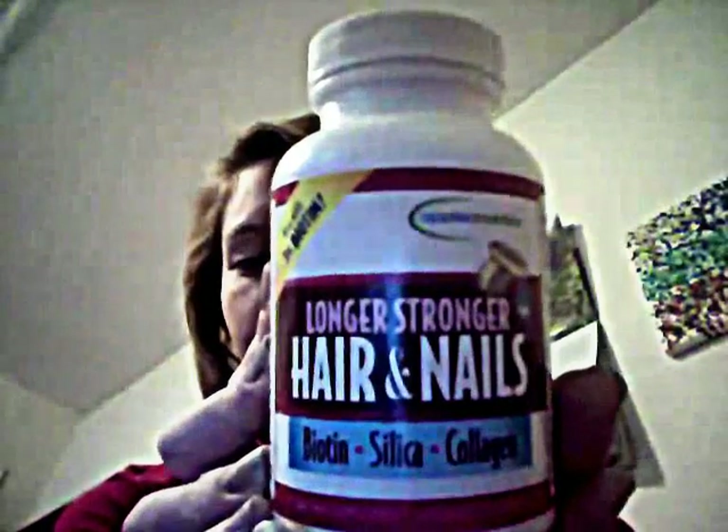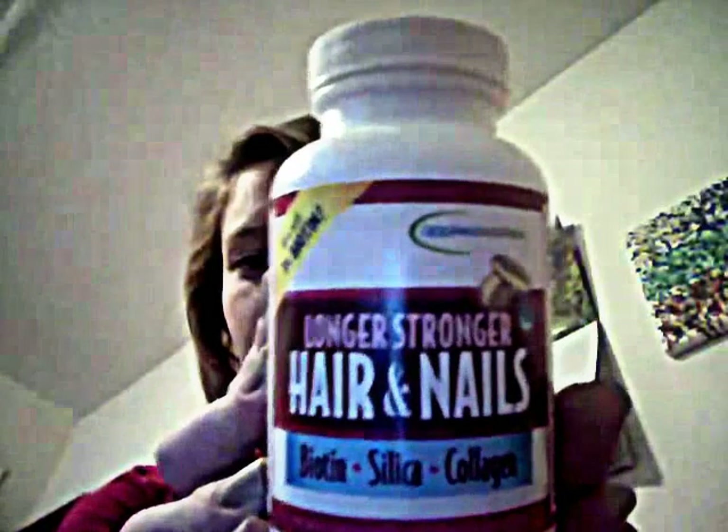Hi guys, this is MedTech 2014. Today I wanted to do a review on these pills that I've been taking. They're called Longer Stronger Hair and Nails. It's got Biotin, Silica, and Collagen in them, and they're by the company Applied Nutrition.